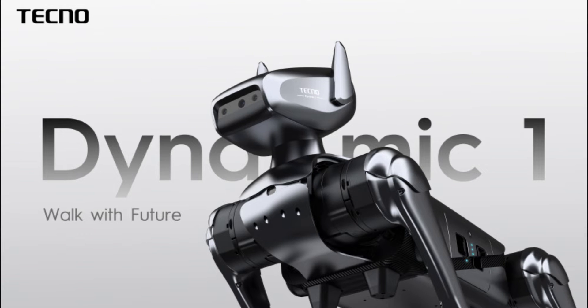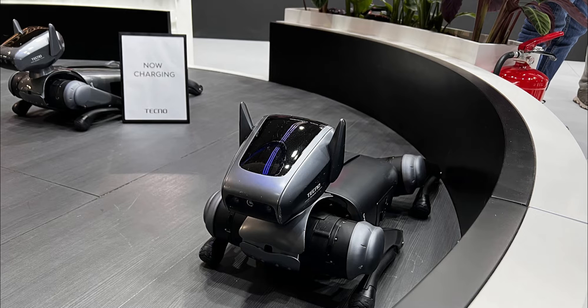Techno Mobile has just unveiled the Techno Dynamic One, a robotic and AI-enhanced dog, reigniting the futuristic sci-fi dream for millions of nerds. Designed to emulate a real dog, the Dynamic One features a cooling system within its knees, allowing it to mimic dog movements with precision.